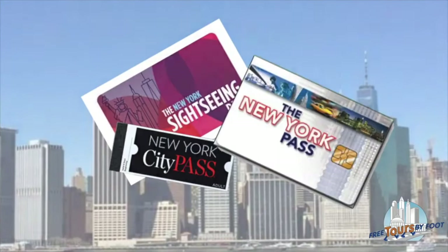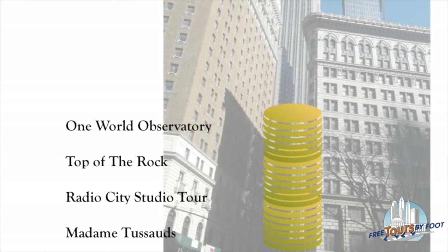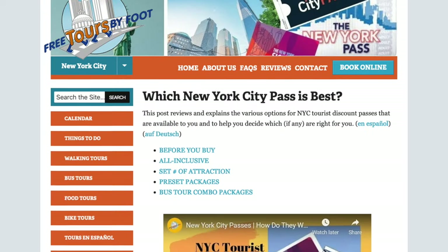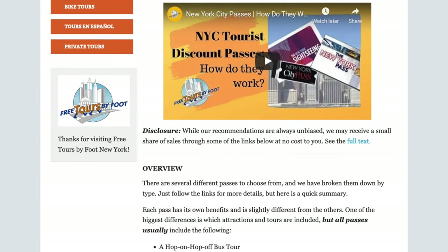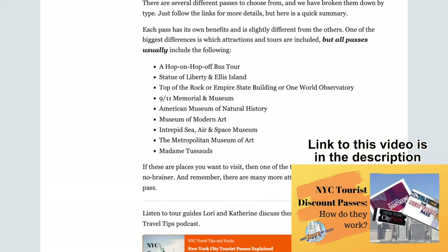Tourist discount passes combine tickets for the most popular attractions like museums and observation decks, sightseeing tours, double-decker buses, and boat cruises all for a discounted price. Compared to purchasing tickets for each individual entity, these passes will save you anywhere between 20 and 55 percent depending on the type of pass that you buy. We have a blog post that explains in detail how these passes work, the pros and cons of each type, as well as providing discounts on the passes themselves. We also have a video that does the same — links for both are in the description below.